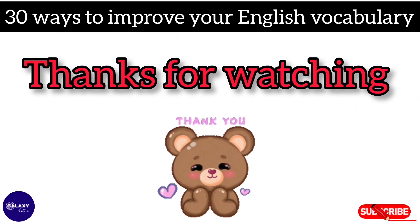Thanks for watching and subscribe for more. Thank you!